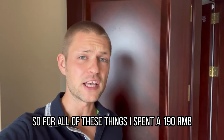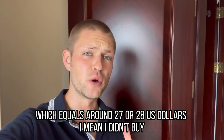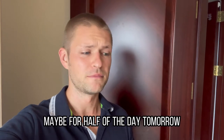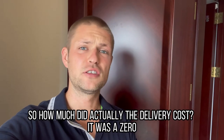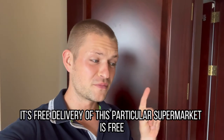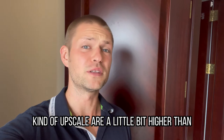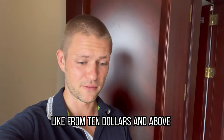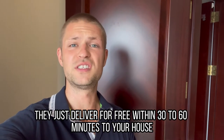For all of these things I spent 190 RMB, which equals around 27 or 28 US dollars. I didn't buy many things, but I got some decent stuff — enough for today, maybe for half of tomorrow too. And I think the price is quite okay. How much did the delivery cost? It was zero — it's free. Delivery from this particular supermarket is free, probably because their prices are a little bit higher than most normal supermarkets. But if you order from around $10 and above, they deliver freely within 30 to 60 minutes to your house. Really nice service.